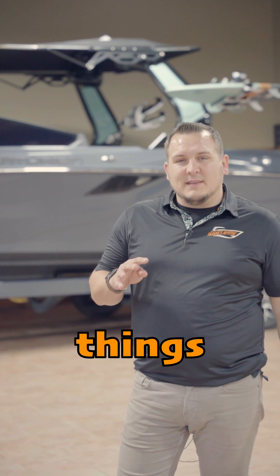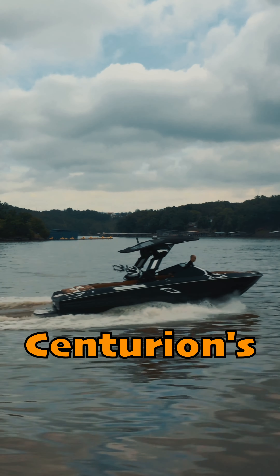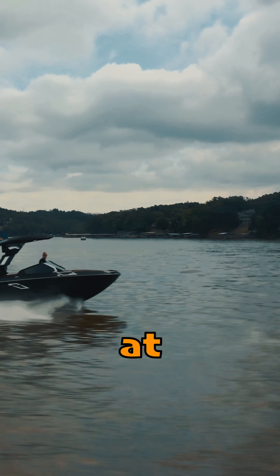Today I'm going to teach you guys about the four top things that make Centurion different than any other towboat on the market. The last one I think is going to surprise you. First thing is going to be Centurion's rough water ride — it is second to none and I'm willing to put that to the test at any point.